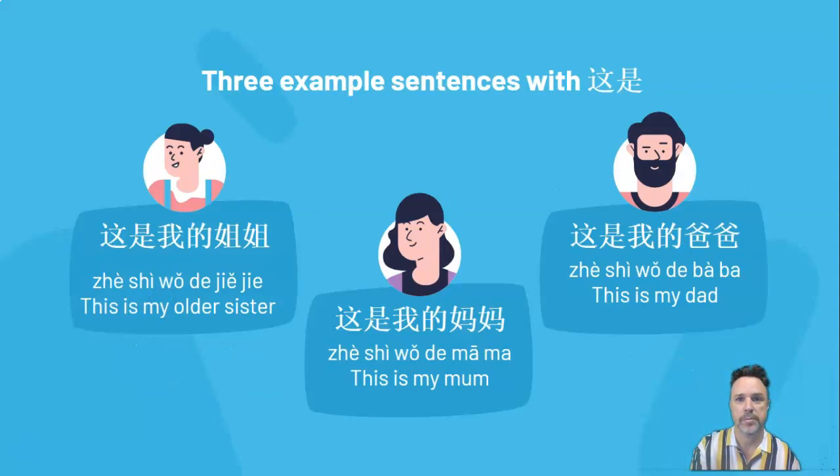So how do we use that to introduce people? Here are three examples. The first example: 这是我的姐姐 (zhè shì wǒ de jiějie), which literally means 'this is my older sister'. The word order in Chinese is exactly the same as in English. The middle example: 这是我的妈妈 (zhè shì wǒ de māma) — 这是 means 'this is', 我的妈妈 means 'my mom'. And the last picture: 这是我的爸爸 (zhè shì wǒ de bàba) — this is my dad. So that pattern is the same as we do it in English.